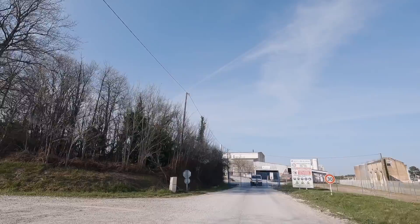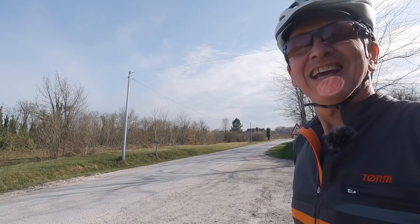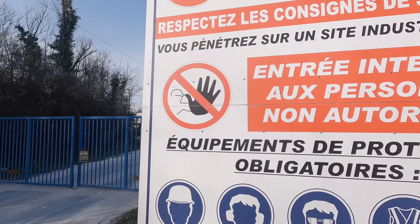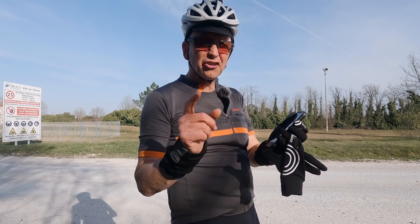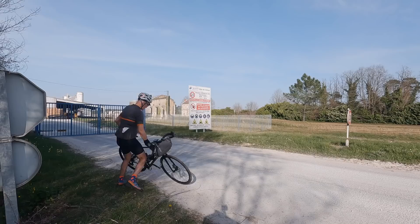Here we go again. I'm pretty sure we're not going to be allowed to go through there. That's the second time — first was a quarry and the second looks like a cement works. The really interesting thing is that this is EV3. Eurovelo Route 3 goes right through there, it would seem. That is something I can fix on OpenStreetMap.